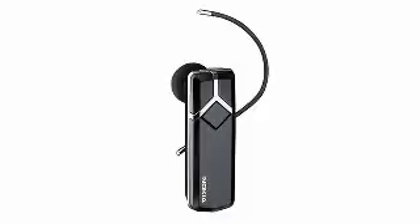On the street or in a busy restaurant, experience excellent audio clarity with Number 4. It's the Nokia BH-703 Bluetooth headset.